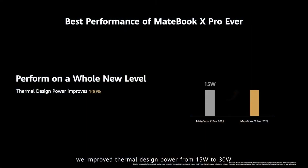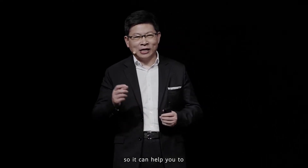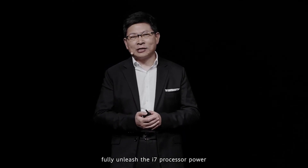We improved the thermal design power from 15W to 30W — over 100% improvement — which helps you fully unleash the power of the i7 processor.